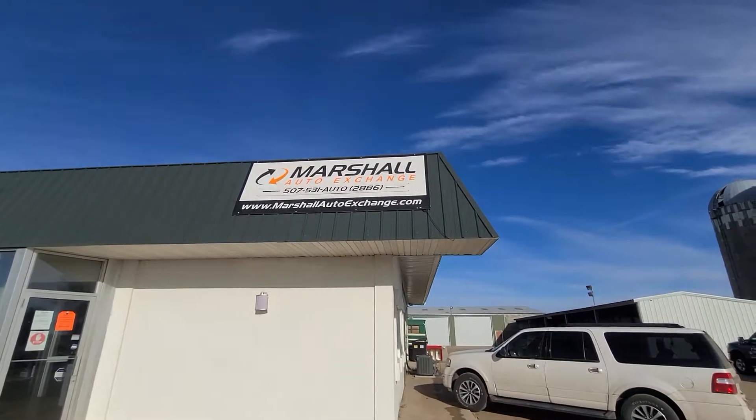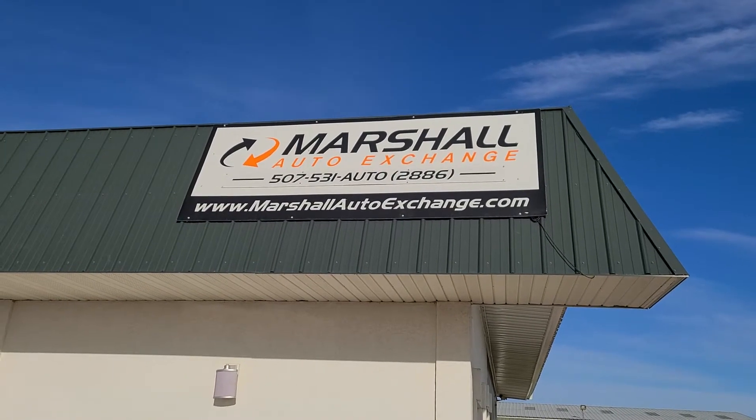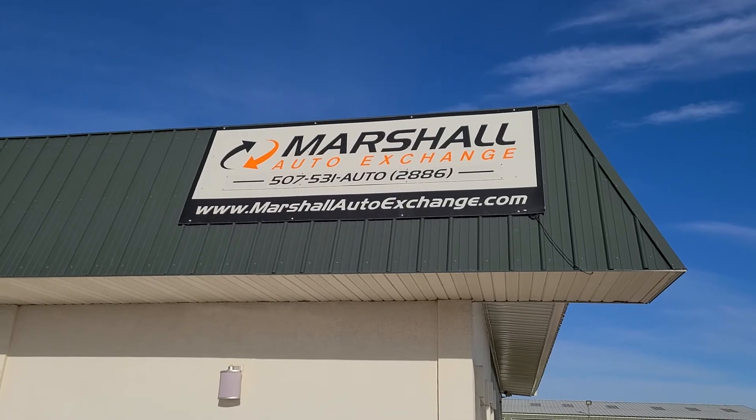If you're interested in scheduling a test drive on this vehicle, you can give us a call or text at 507-531-AUTO, that's 507-531-2886. You can find us online at marshallautoexchange.com.